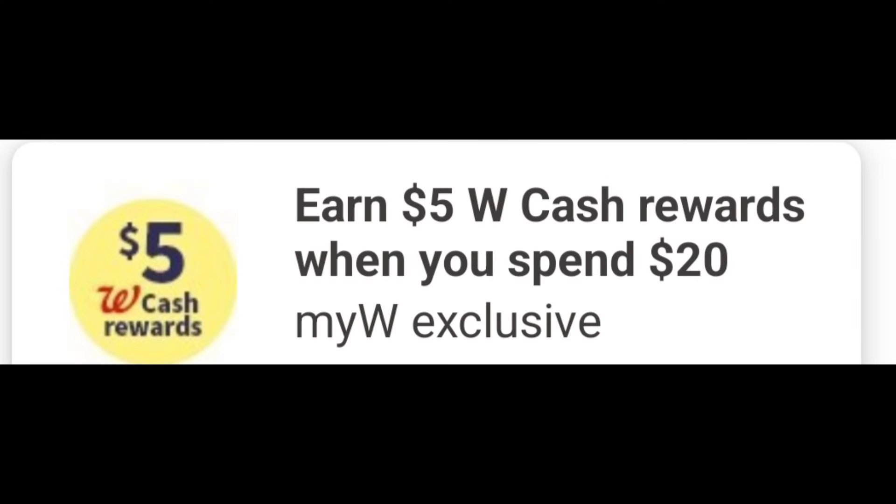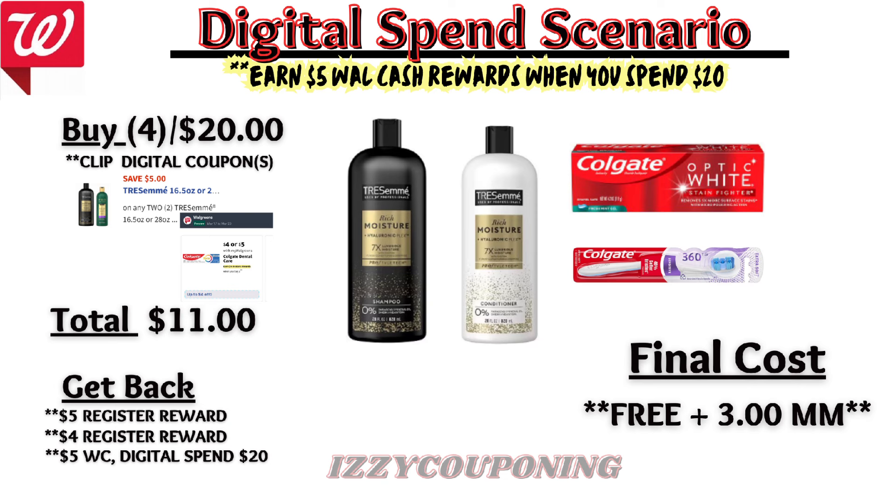Let's look at a quick spend scenario in store, stacking a digital spend coupon of earn $5 in Walgreens cash when you spend $20 or more with a couple of the weekly promotions. Combine two Tresemme products, one Colgate toothpaste, and one Colgate toothbrush to beat that $20 spend requirement — total is $20. After digital coupons apply, you'll pay $11 out of pocket, but get back a $5 registry award for the Tresemme promotion, a $4 registry award for the Colgate promotion, plus the $5 Walgreens cash for the digital spend coupon. That's going to make the final cost free plus a $3 money maker.